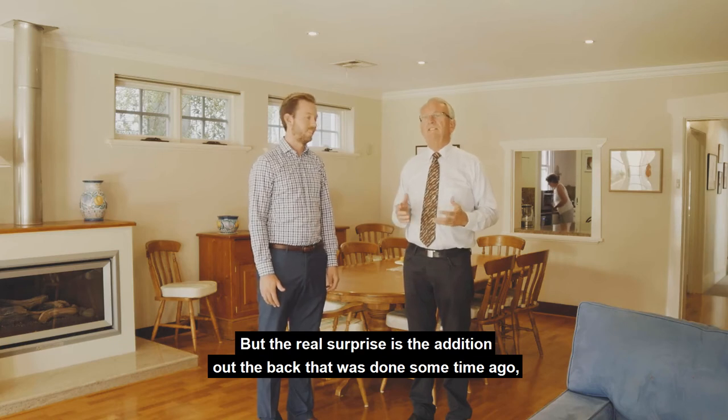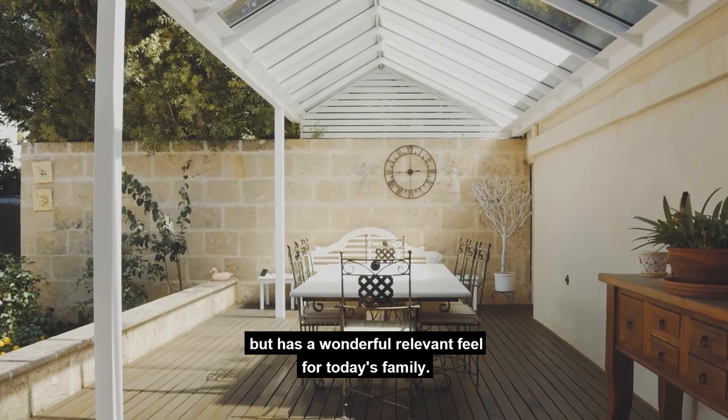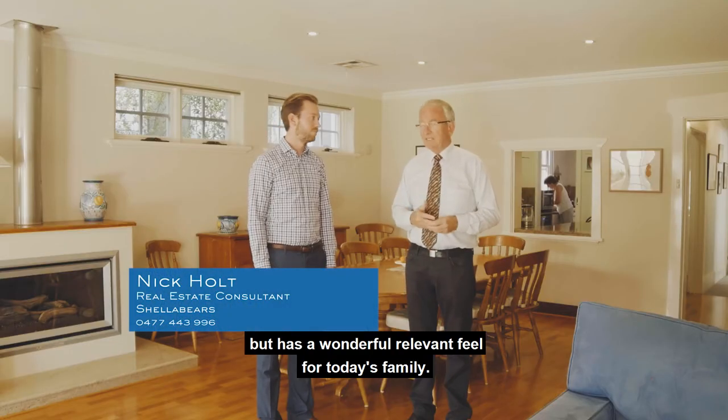But the real surprise is the addition out the back that was done some time ago, but has a wonderful relevant feel for today's family. Tell us about that, Nick.